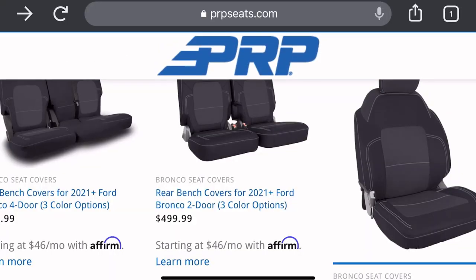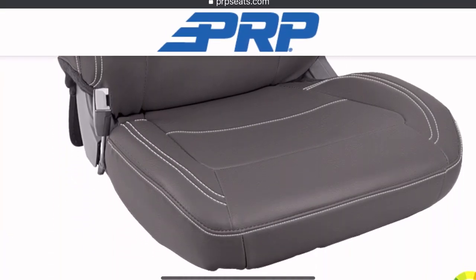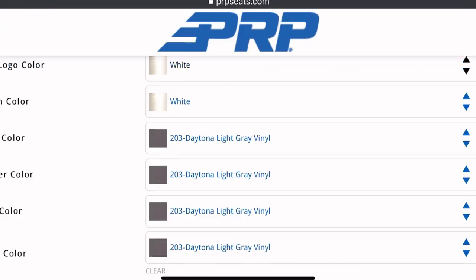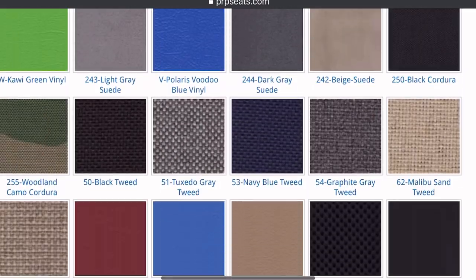I go to a lot of Bronco meets and car shows, and I've had a lot of compliments about these seats. They're quality material, made in America, custom made — you can pick out the colors, the stitching, everything. Someone asked if you can customize the logo to something else. I'm not sure, but maybe you could email them. I thought about getting a 'Buckle Up Buttercup' custom logo — it's custom ordered so you can do whatever colors you want.